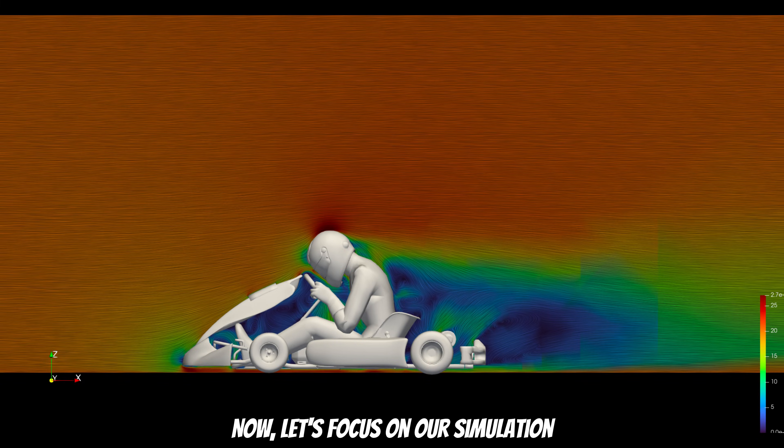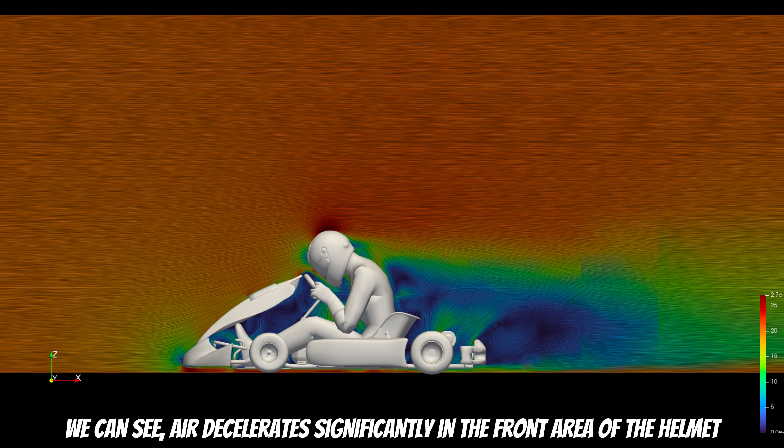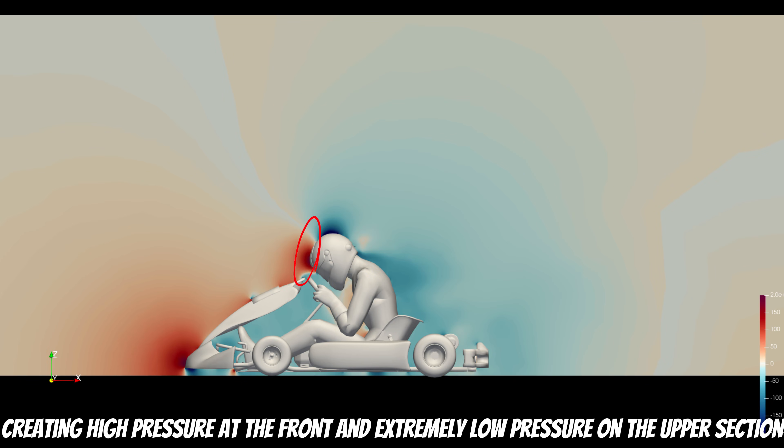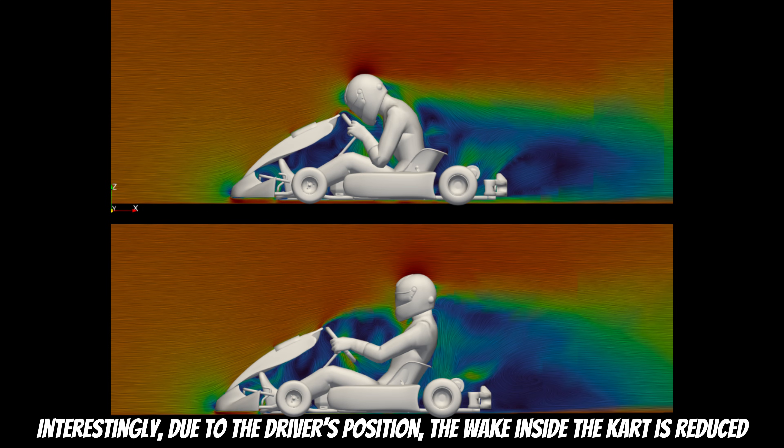Now let's focus on our simulation. Here we have a 2D velocity visualization. The impact of the driver's position is most noticeable in the middle section. We can see air decelerates significantly in the front area of the helmet, creating high pressure at the front and extremely low pressure on the upper section. Interestingly, due to the driver's position, the wake inside the kart is reduced.